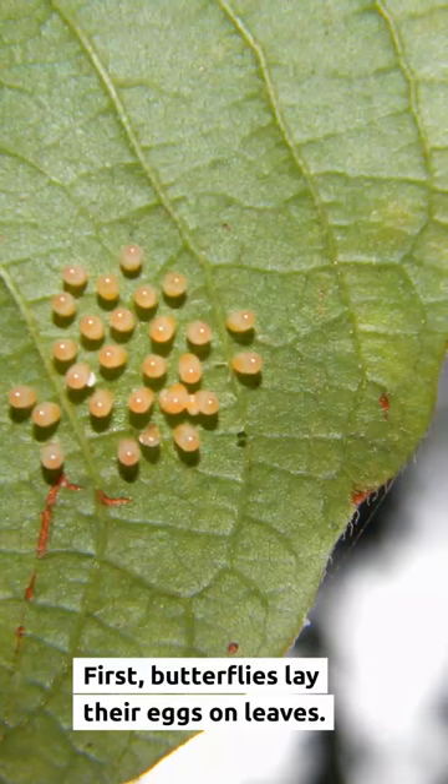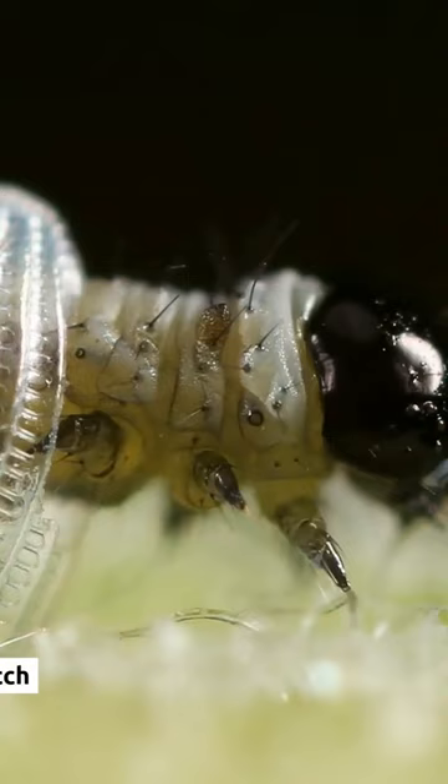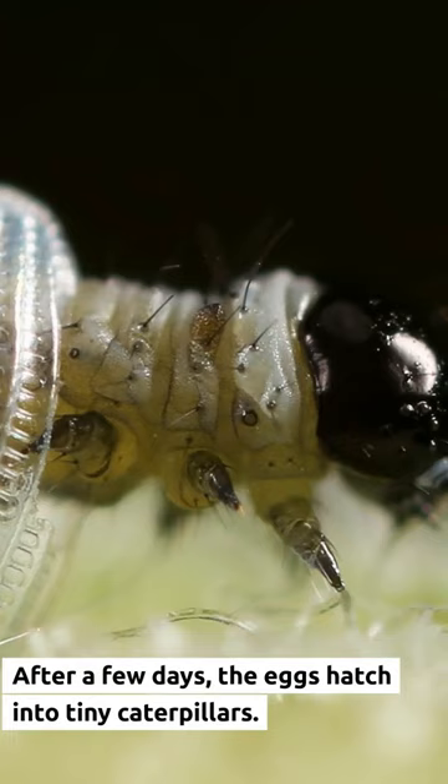First, butterflies lay their eggs on leaves. After a few days, the eggs hatch into tiny caterpillars.